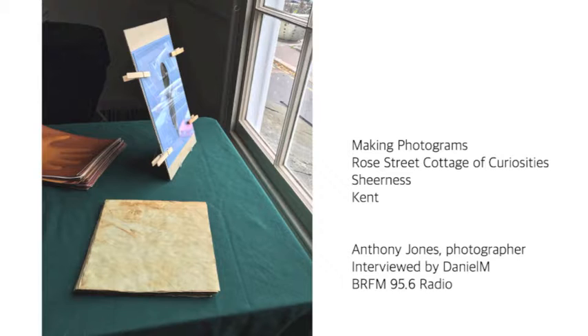So firstly, introduce yourself to us. My name is Anthony Jones, I'm a photographer, which I've been doing all my life. I'm kind of an art photographer, so I have exhibitions and things like that. So what is your style of photography, or what do you like capturing?